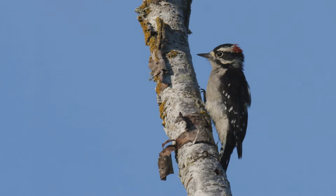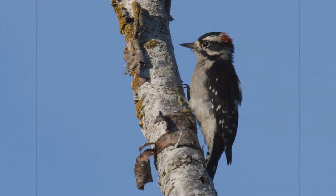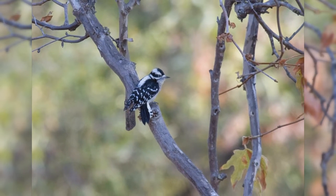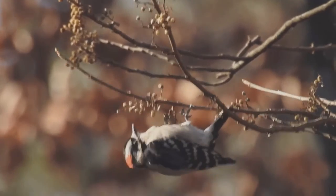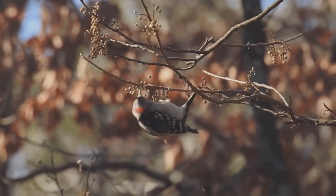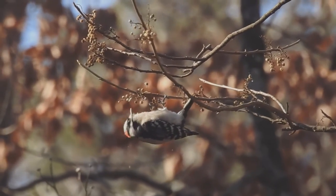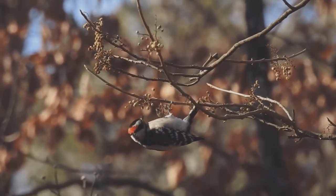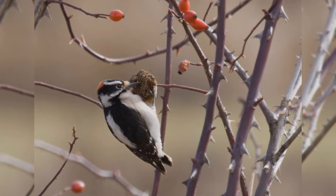Downy Woodpeckers are tiny and common visitors to backyards across the United States. These woodpeckers inhabit nearly all of North America south of the tundra and away from the driest deserts. They like small deciduous trees, willows, and brush. They are common in backyards. Like other woodpeckers, these birds hitch up small trees, but they often cling to the small outer branches and even hang on twigs and small bushes such as wild rose and teasel.